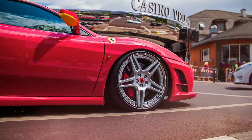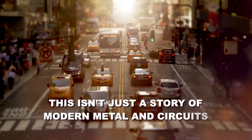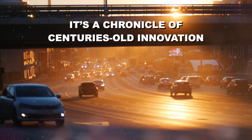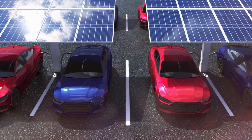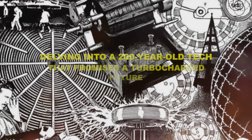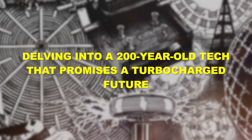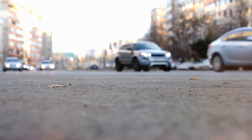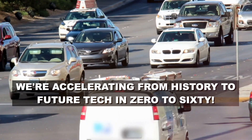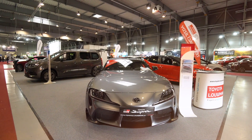Ever wondered about the beating heart beneath the gleaming body of a car? This isn't just a story of modern metal and circuits — it's a chronicle of centuries-old innovation. Today, we're journeying through the world of electric vehicle propulsion and delving into a 200-year-old tech that promises a turbocharged future. Buckle up, because at Ignition Life, we're accelerating from history to future tech in 0-60, echoing through the annals of automotive innovation.